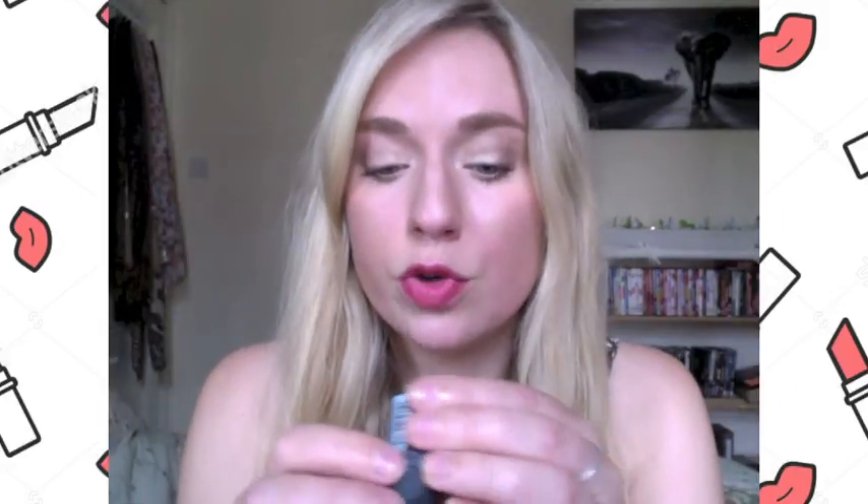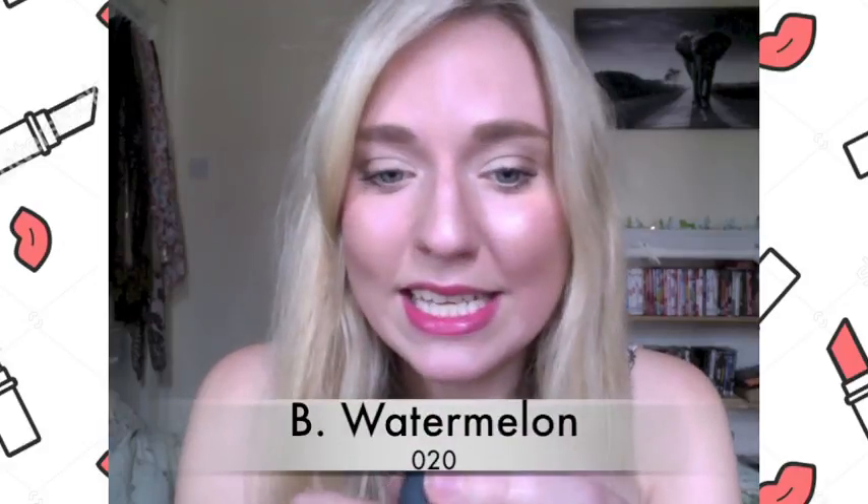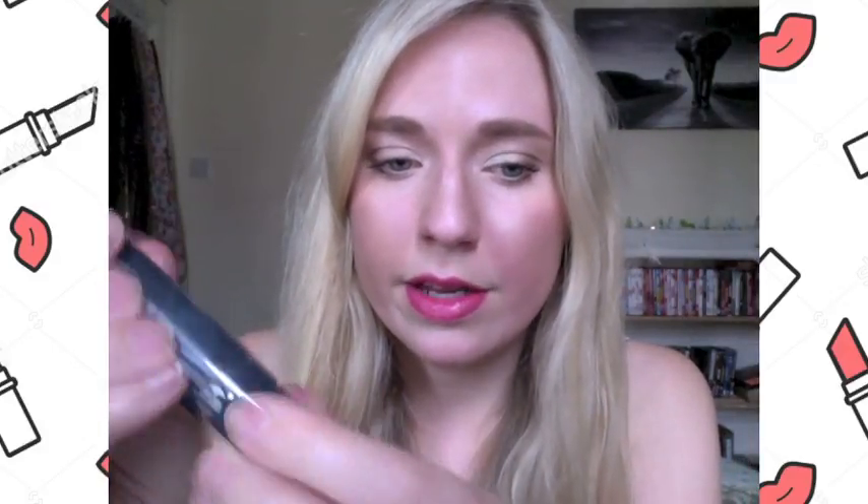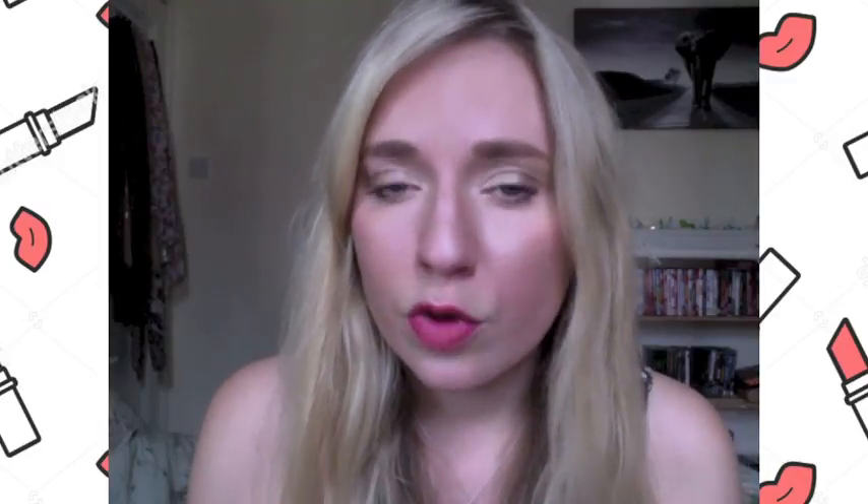So the lipstick I'm trying is number 20, Watermelon — I don't know if you can see that there. I'll just show you, so you push it in and then you can pull it out as well. I want to show you the colour there. When I was putting it on, it was really nice and moisturising, had a really nice texture to it. And it's great to know that no animal products have been used to create that.